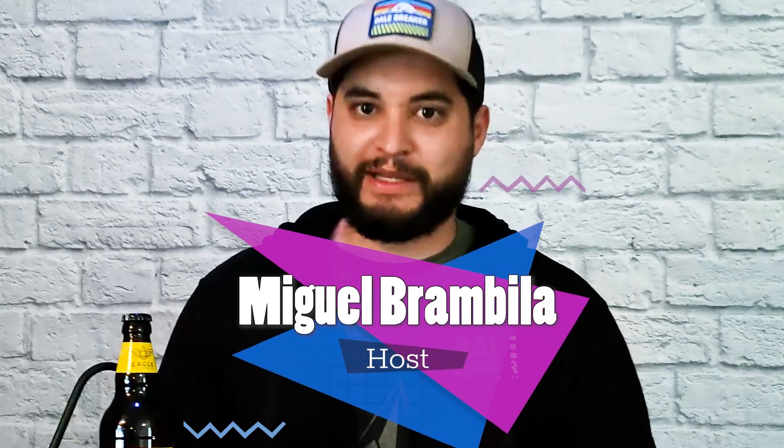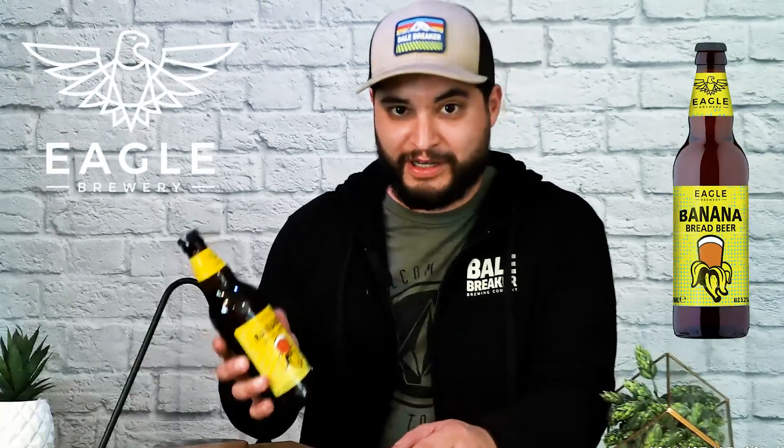Hey, what's up everybody, welcome back to Beer Detour. As always, I'm your host Miguel Brambila. On today's very interesting episode, we have this on deck for you guys — Eagle Brewery's Banana Bread Beer. It's strange, it's weird — it's kind of what we do here, guys. Let's do this.